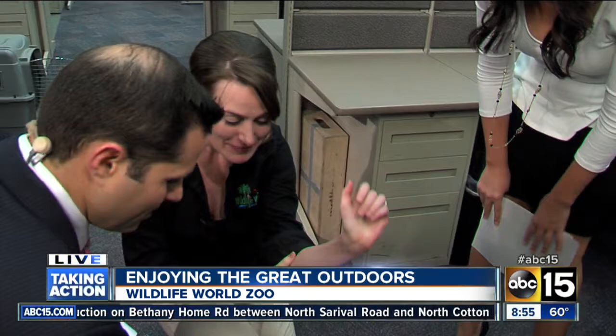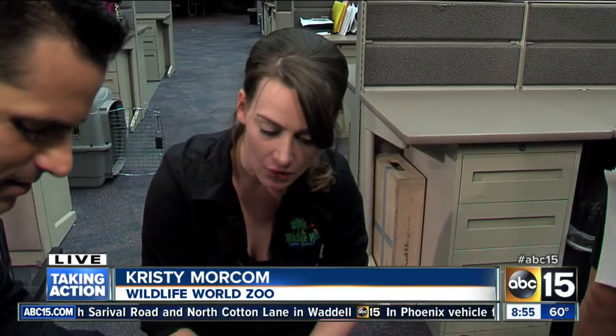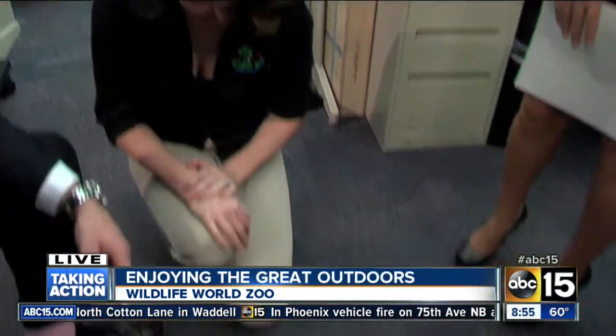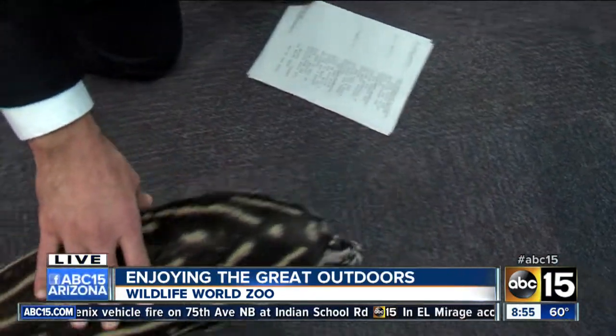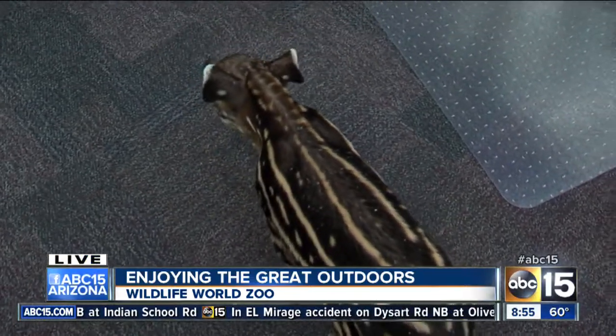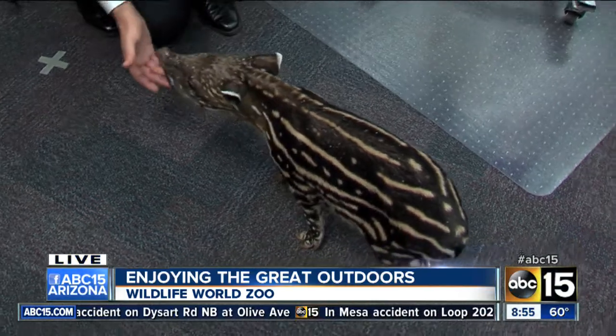They're from South America. They're a semi-aquatic animal — they love the water. And they're distant cousins to horses and rhinos, believe it or not. She keeps trying to run up; she is an explorer! And look at her nose — it's just adorable.